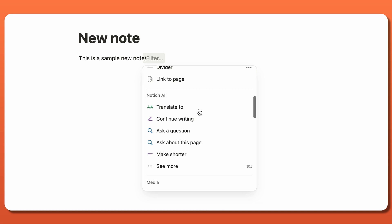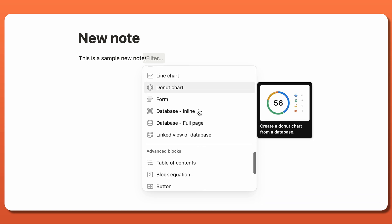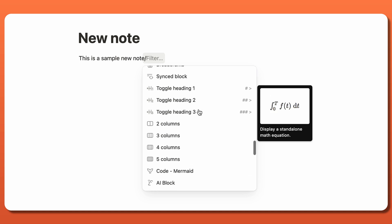Gone are the days of using a separate app for notes, another for spreadsheets, and another for media, because the Notion app does all of that in one convenient location.